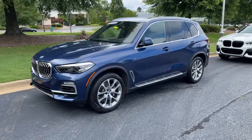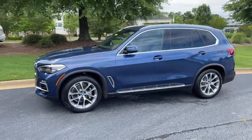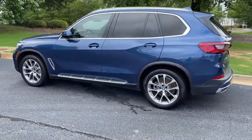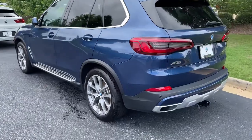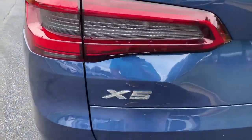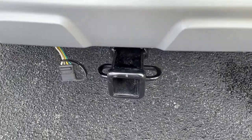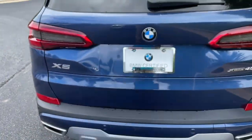Here we have this 2019 Phytonic Blue X5 with the 20-inch wheels, just recently traded back in. There is your X5 badging — it is all-wheel drive, still has a trailer hitch as well, and there is remote engine start capable.